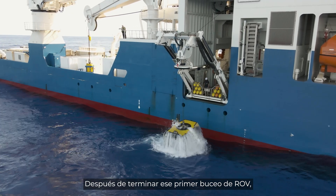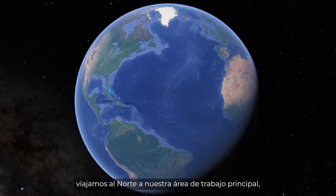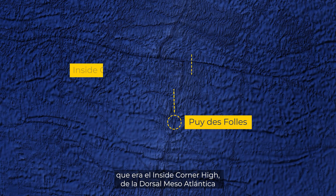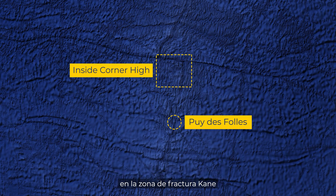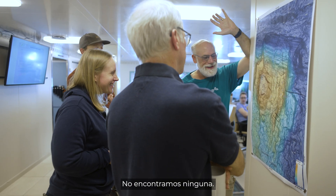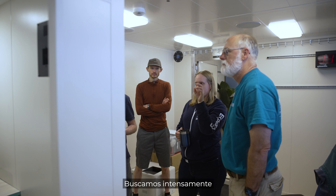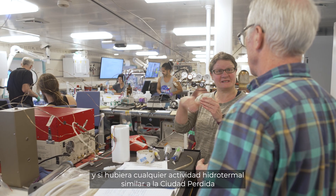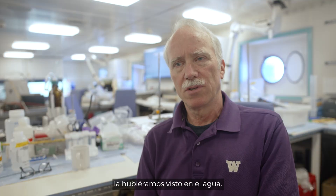After getting that first ROV dive done, we moved up to our main target area, which was the inside corner high of the Mid-Atlantic Ridge and the Kane Fracture Zone, looking for plume signals. We didn't find any. We looked extensively, and if there was any kind of venting that was at all similar to the Lost City hydrothermal field, we would have seen that in the water.